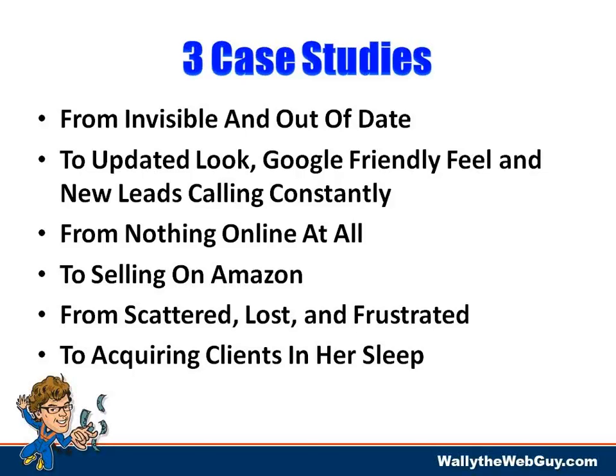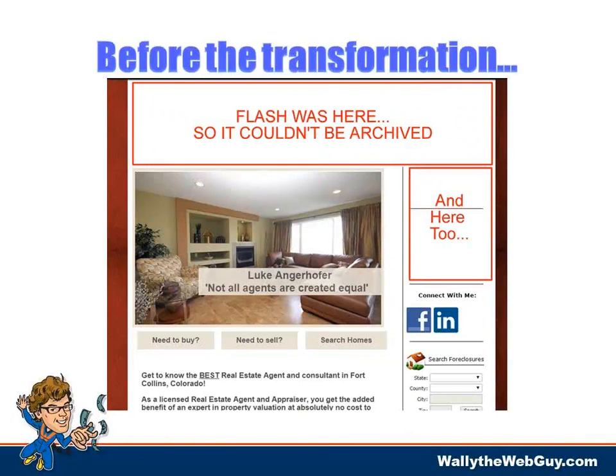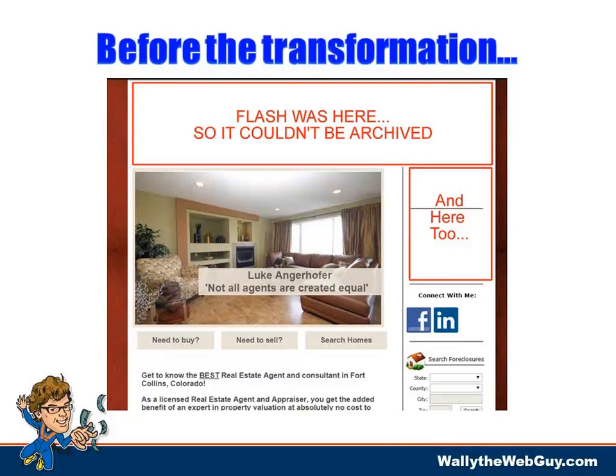Another person — we're going to dive in deep for her — was scattered, lost, and frustrated. She had tried a bunch of things, a very smart businesswoman, but just didn't understand how to set up her marketing the right way. Now she's acquiring clients in her sleep. Parts of this webinar we're actually going to leave the PowerPoint and show you some live working websites right now.